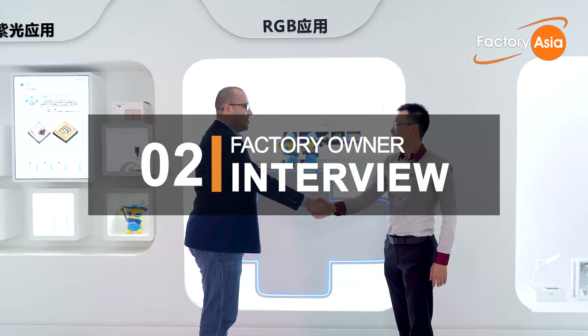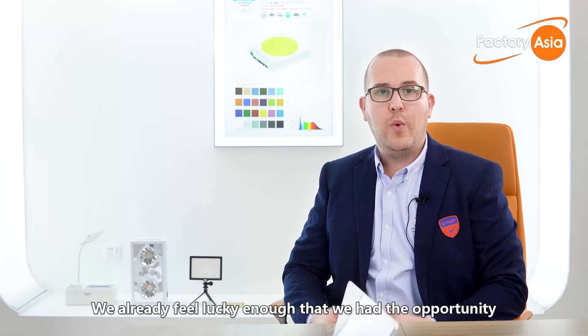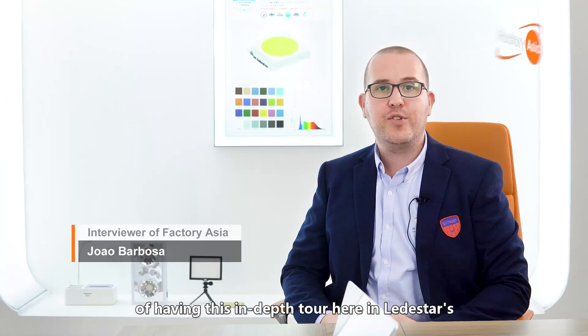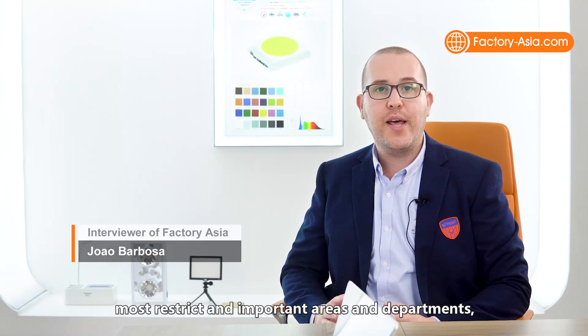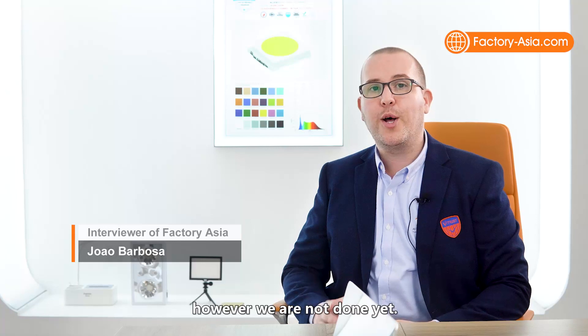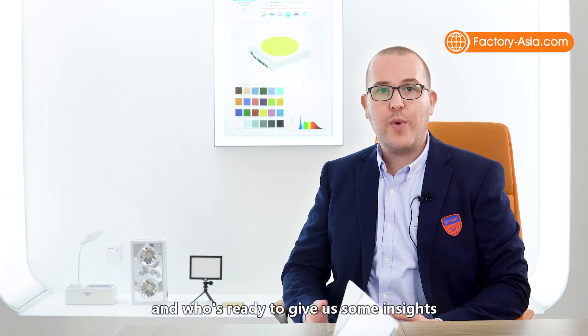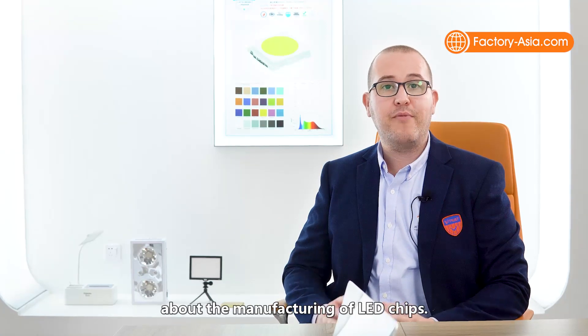We are lucky to have had the opportunity for this in-depth tour of Leadstar's most restricted and important areas and departments. We are here for a quick talk with Tony Chen, who is the overseas sales director at Leadstar, ready to give us some insights about the manufacture of LED chips.